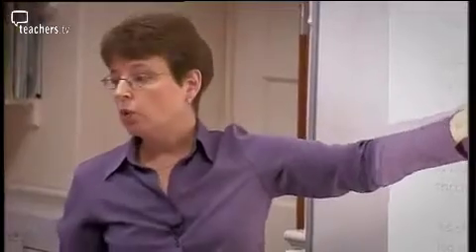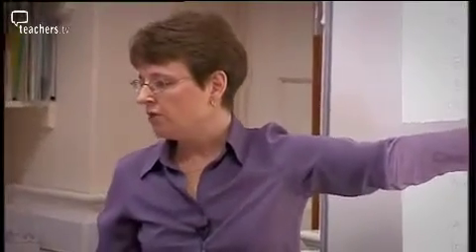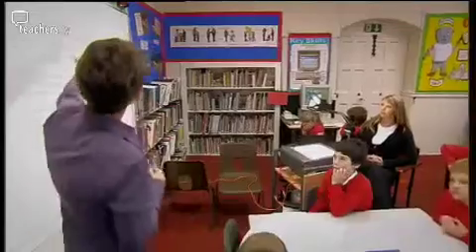Both teachers start the lesson at the front of the class. Ruth asks: "Who can tell me what sort of text they think this is?" I like to use fairy tales, nursery rhymes, things that the children are familiar with because they can anticipate what's going to come next. So it's not challenging their reading skills, and it's allowing them then to meet the objective.